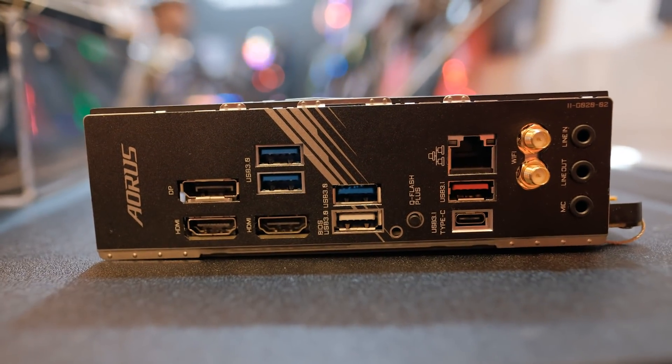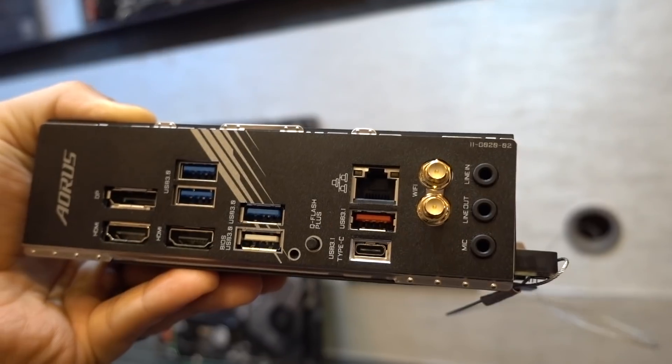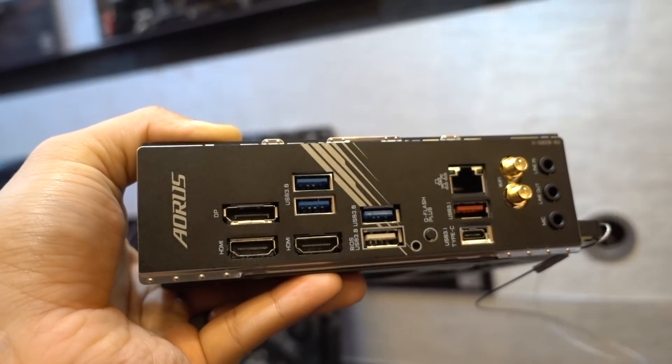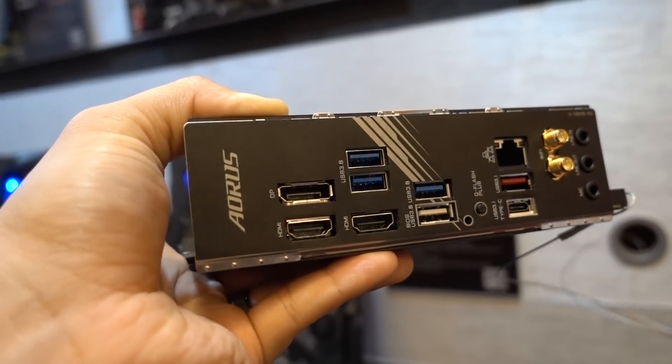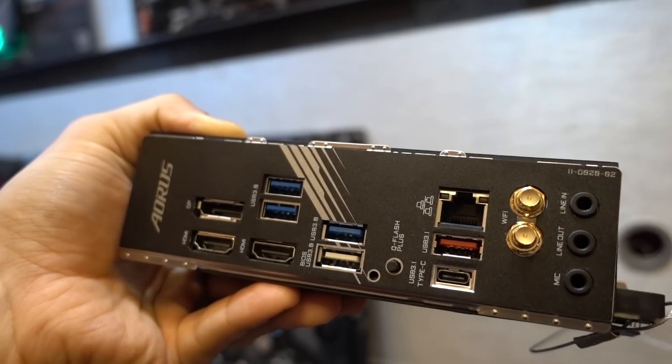Look at the I/O here — we actually have plenty of USB 3, USB 3.1 Gen 2 Type-C, Wi-Fi on board which is very essential for a Mini ITX board, dual HDMI and DisplayPort out. And I believe that's Gigabit Ethernet LAN — don't quote me on that though.